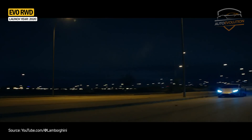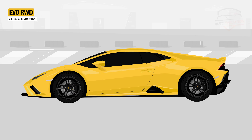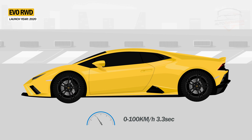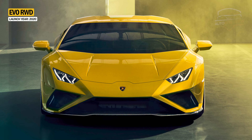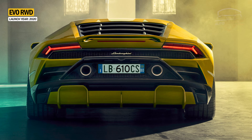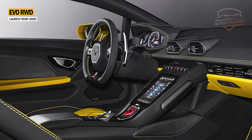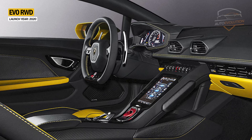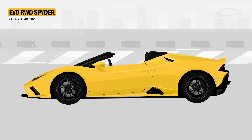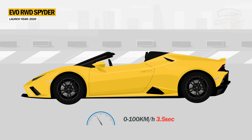In 2020, Lamborghini launched a rear-wheel drive version of the Evo, replacing the LP580-2. Its engine is detuned to 610 horsepower, making it slightly slower than the Evo Coupe, reaching 100 km/h in 3.3 seconds. On the outside, the front bumper comes with a more aggressive-looking design for the outer intakes, while the rear diffuser also gets a new look. A unique paint option, Giallo Bellini, is also available, blending perfectly with the leather-trimmed and micro-leather interior. The rear-wheel drive convertible version of the Evo was also introduced in 2020 with 610 horsepower and an acceleration time from 0 to 100 km/h of 3.5 seconds.